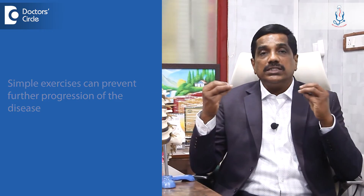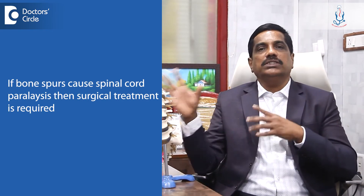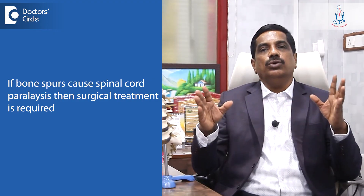Depending upon where exactly the spur is, the treatment depends. If there are not many symptoms, simple exercises can prevent further progress of the disease. If there are more severe symptoms like spinal cord paralysis or such things, then surgical treatment is required.